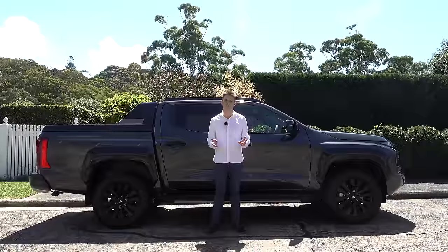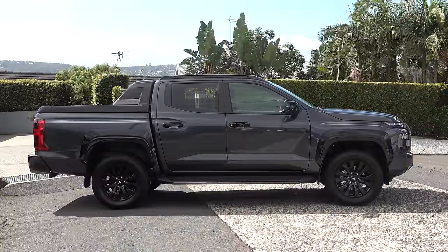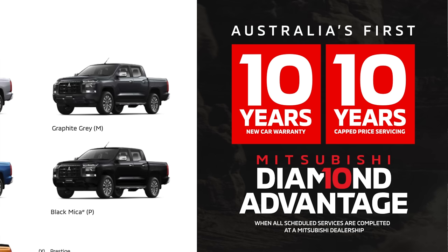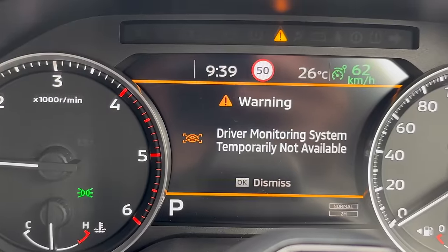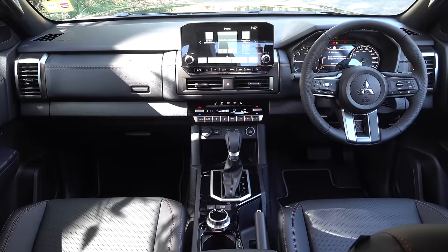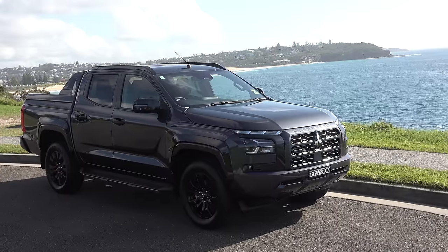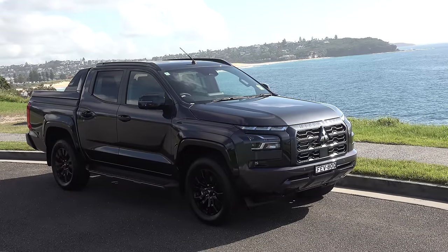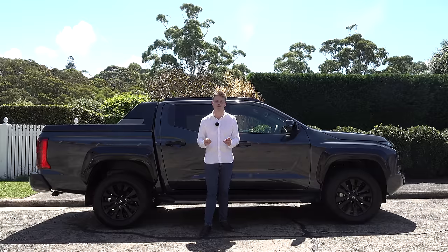So what is my final verdict on the new Mitsubishi Triton? It comes with more tech, it's bigger than before, more practical, and also offers a 10-year warranty with capped price servicing. Yes, prices have gone up and that driver monitoring system is very annoying. And yes, it isn't setting any new benchmarks within its segment, but from a value perspective, I think this is one of the best options you can pick over key competitors like the Isuzu D-Max and the Toyota Hilux. Let me know what you think in the comments below, give it a thumbs up, subscribe, and I'll see you in the next one. Thanks for watching.